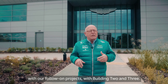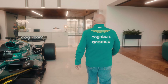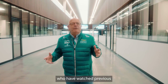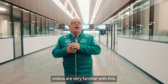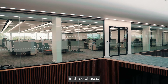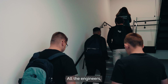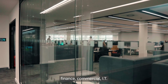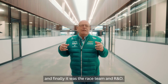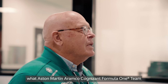Here we are on the main street of the factory. Those of you who have watched previous videos are very familiar with this — 160 meters from one end to the other. We actually moved in here in three phases. The first people to move in were all those who work upstairs: engineers, finance, commercial, and IT. Then we moved manufacturing in, and finally it was the race team and R&D.